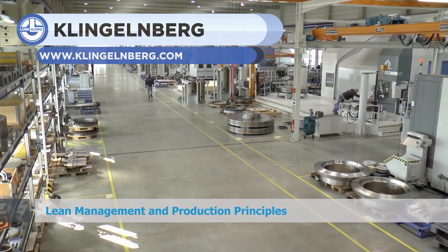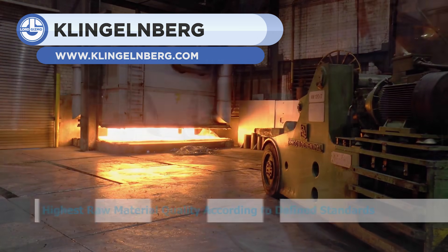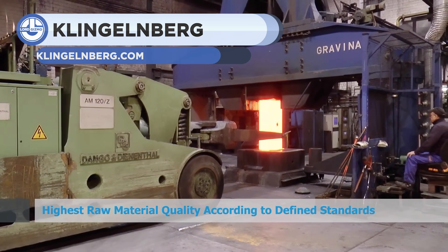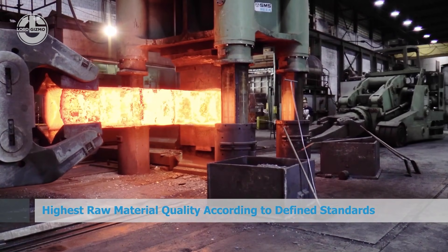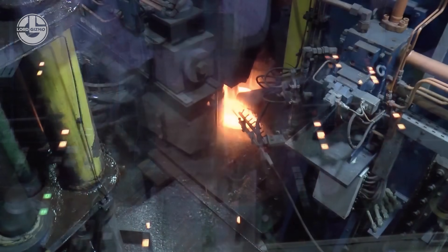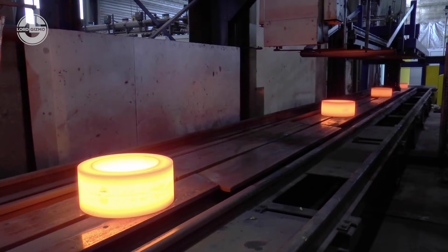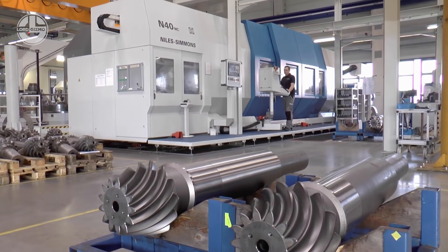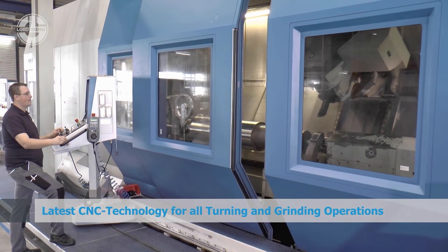Computer numerical control, better known as CNC, has revolutionized the world of manufacturing. In this clip, you can get a glimpse of it. These machines produce large spiral bevel gears, and the CNC technology helps with all grinding and turning operations. Klinkenberg's C300 is the world's most giant face-hobbing machine, ensuring reliable cutting. Moreover, experts put each unit through extensive physical testing.